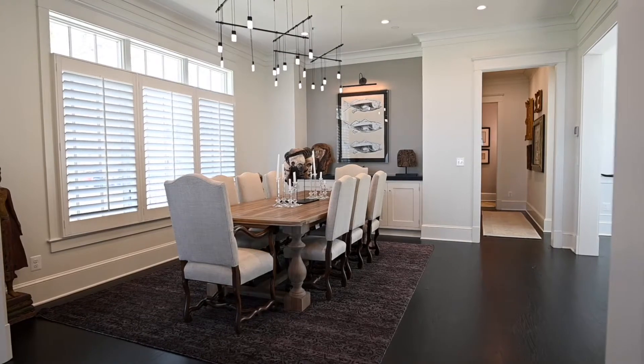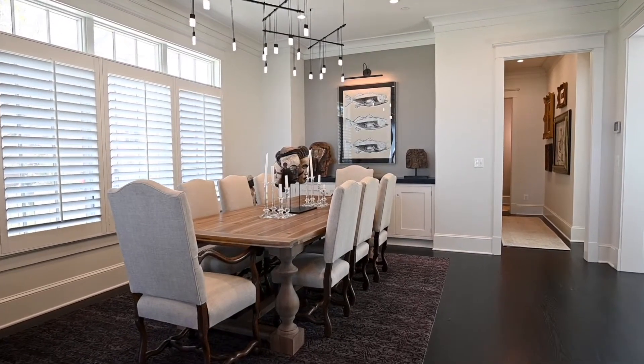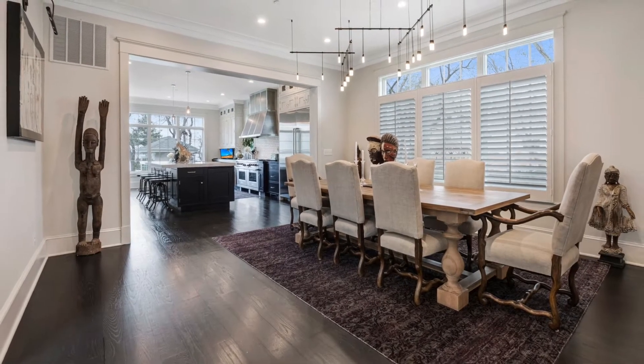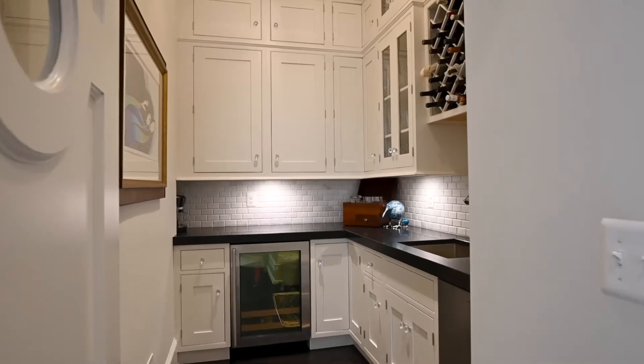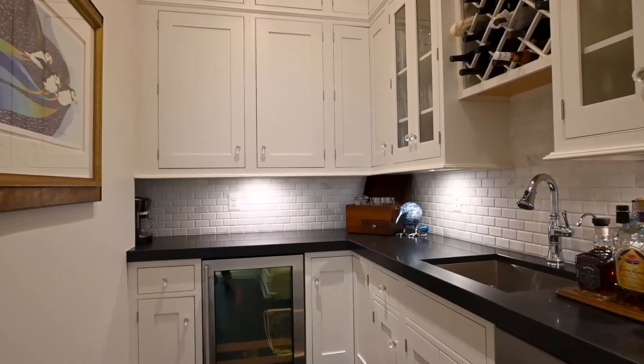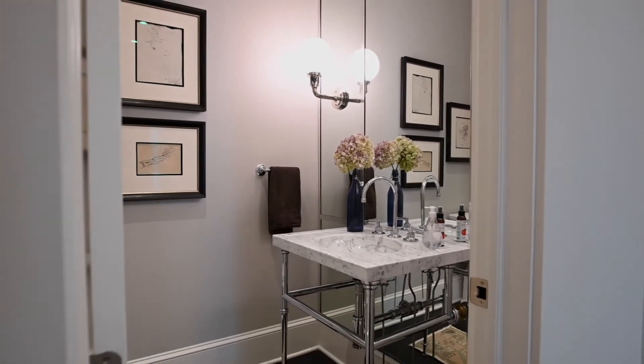From the kitchen you flow right into a spacious dining room. This is going to be a fantastic area for entertaining your family and friends with its high ceiling, big windows, and great views of the water. Right around the corner from the dining room is a butler's pantry with a wet bar and a wine cooler. Also on this floor is a powder room, a mudroom, and a laundry area.